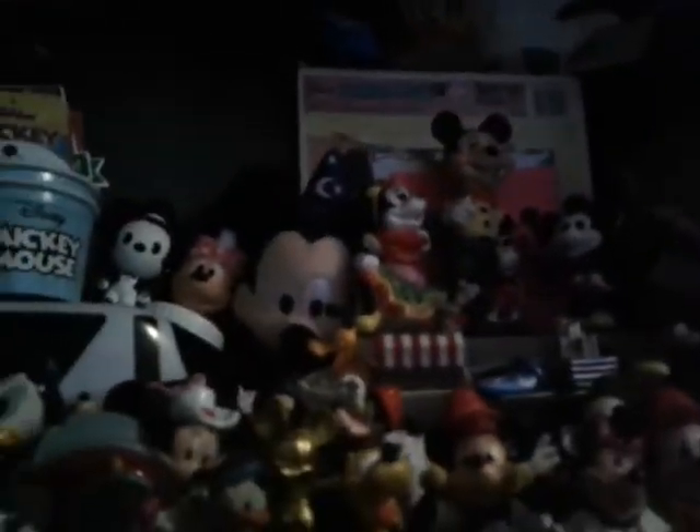Next we have some glass figures over there. I also have some more McDonald's toys in a bag, including the Pluto one. First though, here's this 1950s Mickey figure — I got him at a flea market for about three bucks. I had to grab him because you don't see stuff like this anymore.